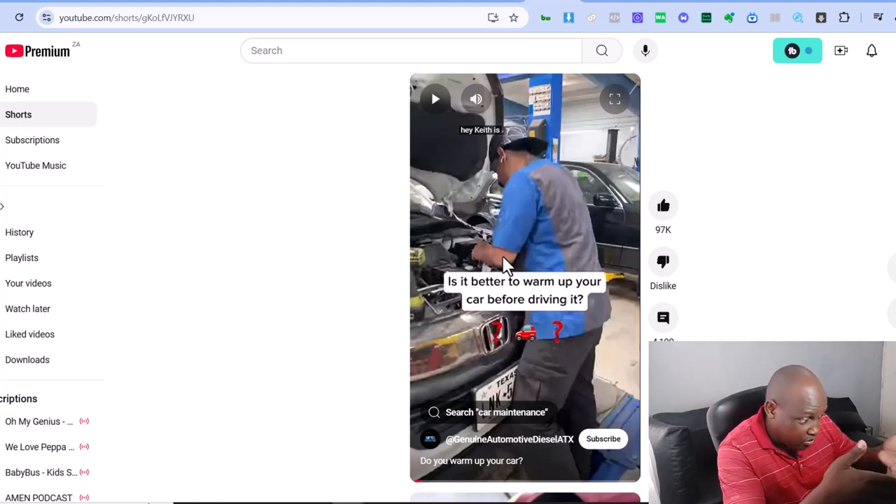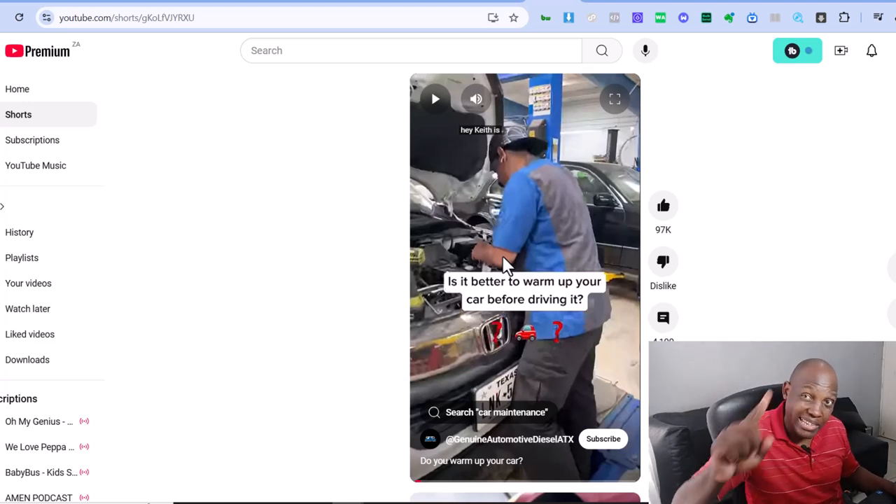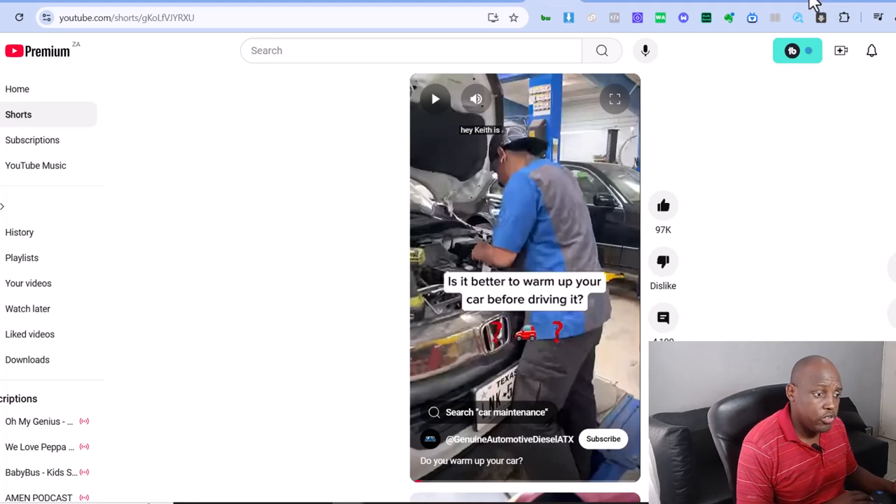That video is getting five million views — this simple question answered by different employees. Think about what that can do for your business.